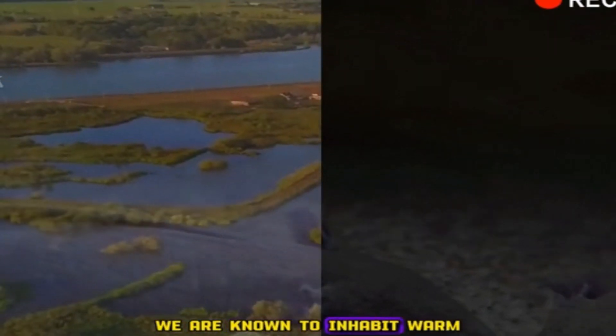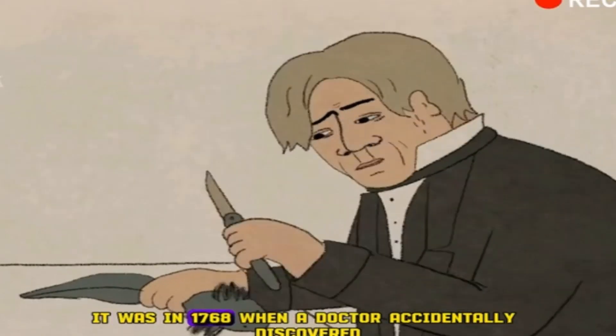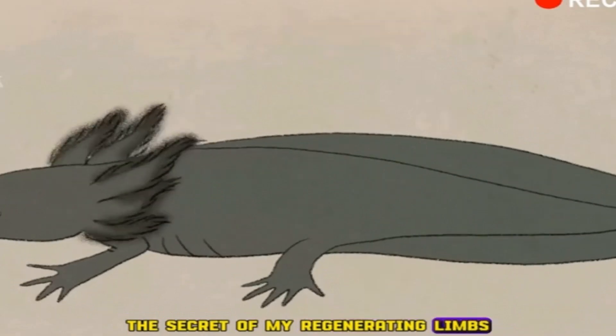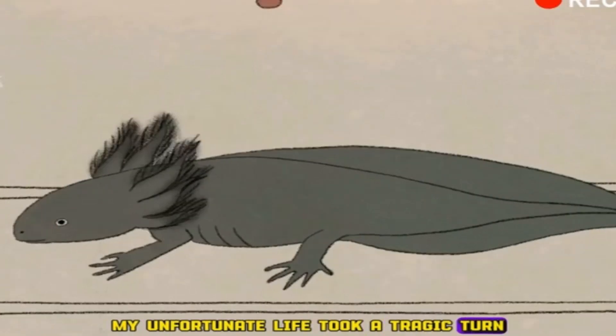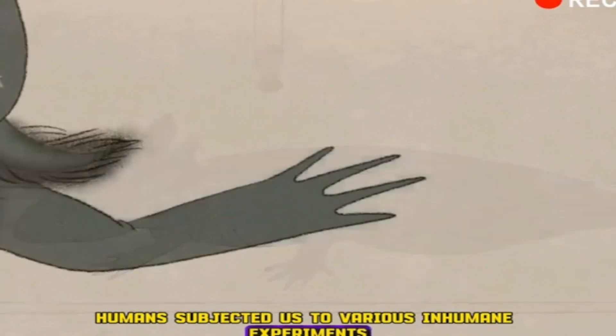We are known to inhabit warm, freshwater regions and marshes. However, it was in 1768 when a doctor accidentally discovered the secret of my regenerating limbs, which can regrow even after being severed. From this point, my unfortunate life took a tragic turn. Humans subjected us to various inhumane experiments, including studying our regenerative abilities.